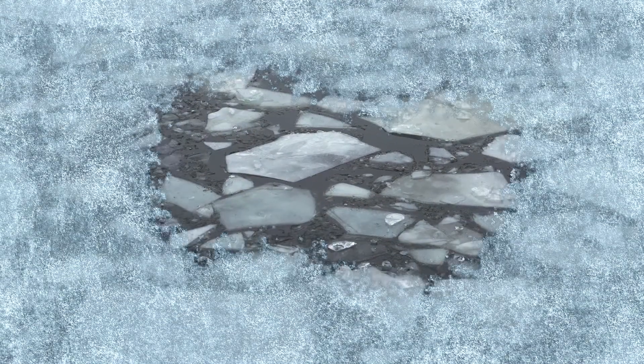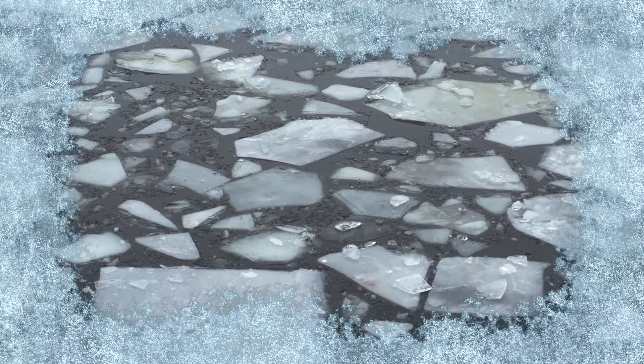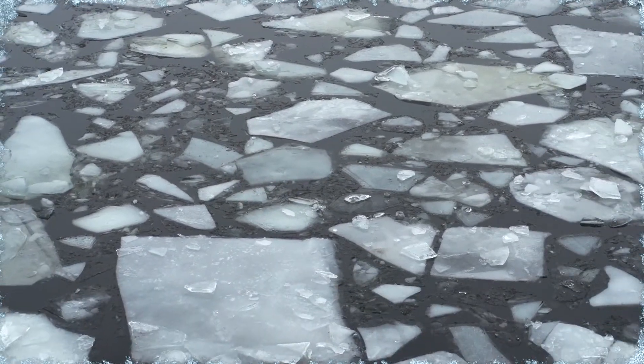We know that the climate is warming. We see a significant ice response to that, in that the ice is thinner and may start melting sooner than it has in previous years.